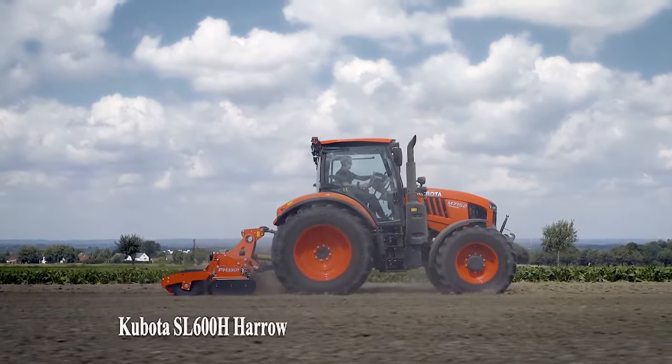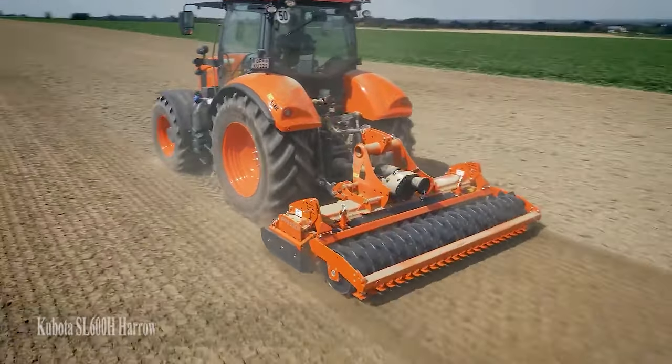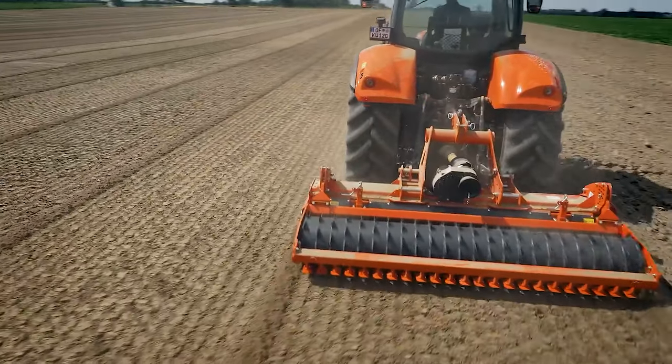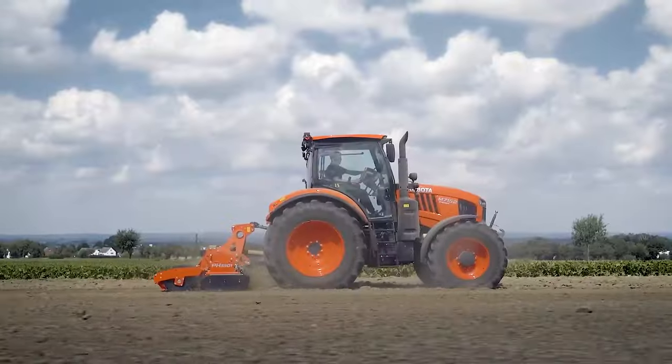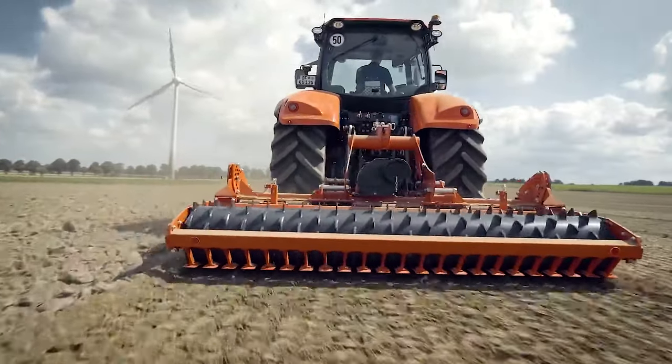Number 9: Kubota SL600H Harrow. A lightweight and efficient harrow for various field applications.